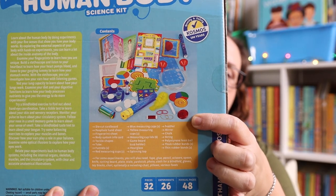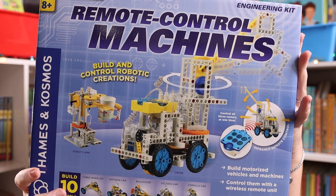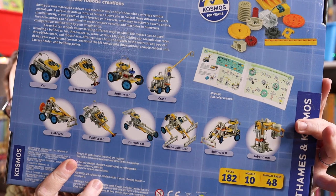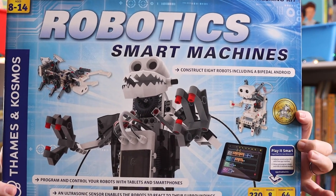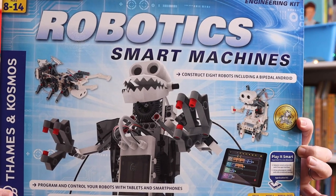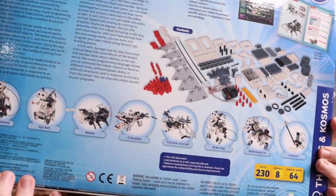There are 26 experiments, remote control machines — build and control robotic creations, and this does 10 different super cool models. And then the robotic smart machines. Can you guys tell I have some robot lovers? This one lets you program and control your robots with tablets and smartphones, and again there are so many really cool models that you get to do here.